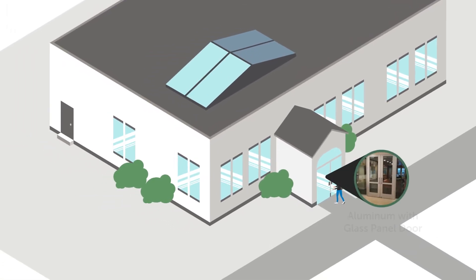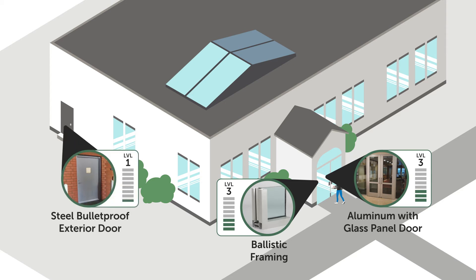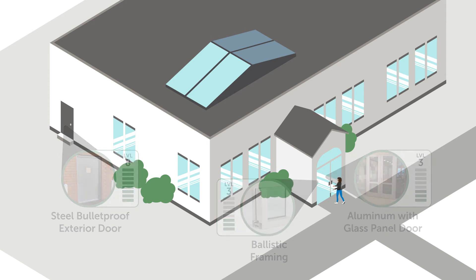For the main entry, a level 3 aluminum with glass panel door is a common choice. Protection does not stop with just the door, but also includes the surrounding glass panels, frames, and hardware. Typical back and side entrance doors are levels 1 to 3, but in heightened security areas, they can be made to stop a level 8 attack.